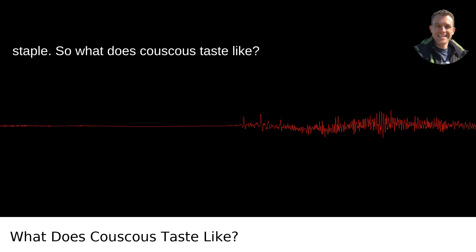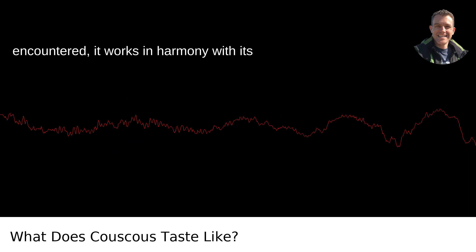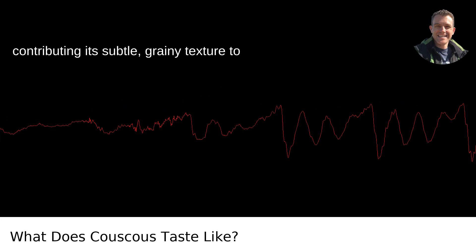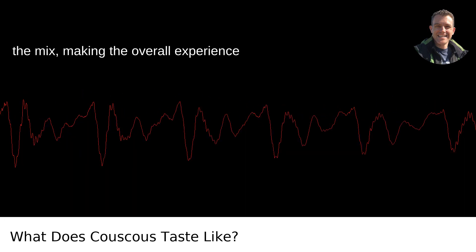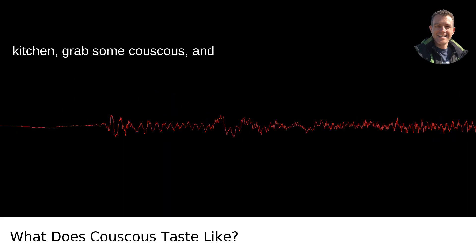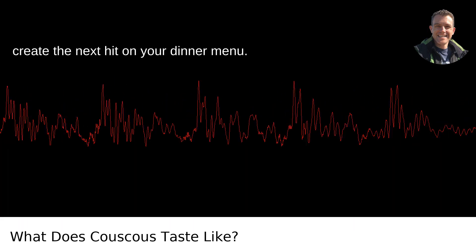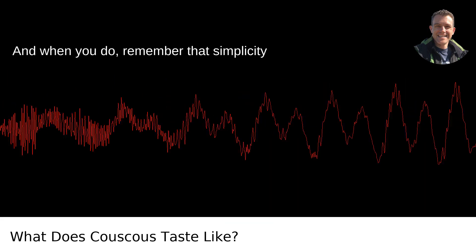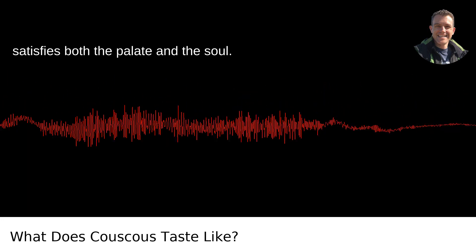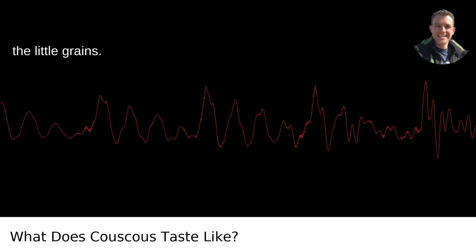So, what does couscous taste like? Like the best understudy you've ever encountered. It works in harmony with its co-stars, absorbing their essence while contributing its subtle, grainy texture to the mix, making the overall experience something quite delightful. Head to your kitchen, grab some couscous, and experiment away. Who knows? You might just create the next hit on your dinner menu. And when you do, remember that simplicity is often the gateway to a meal that satisfies both the palate and the soul. Enjoy the little things — or in this case, the little grains.